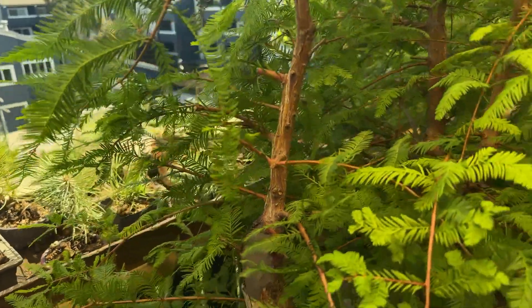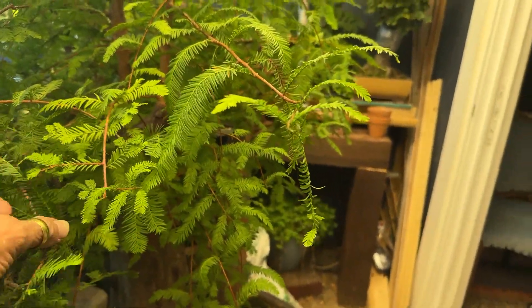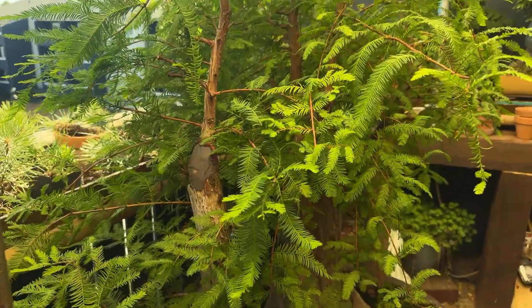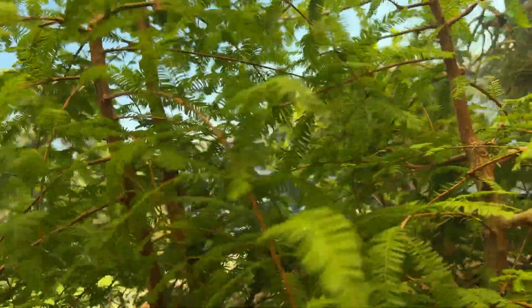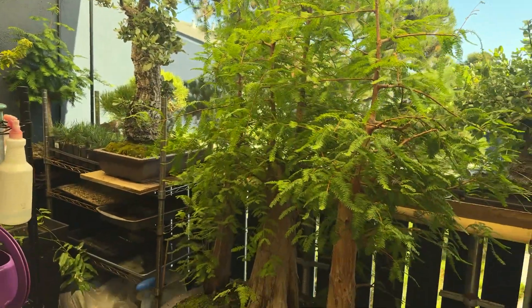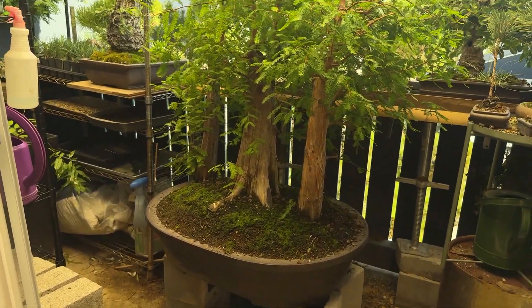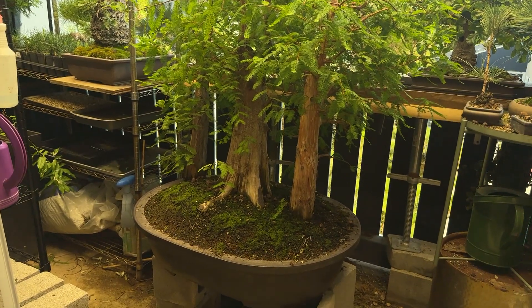Everything is just looking as good as it can right now. Look at all the lush growth on here - it's just good to see. The stuff I'm focusing in on right now isn't necessarily finished work; it's pre-bonsai. These are my bald cypress trees and they've been with us since pretty early on.